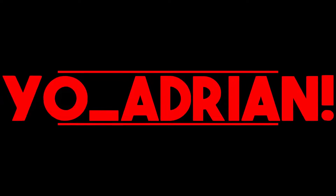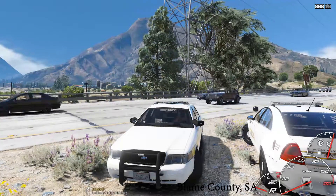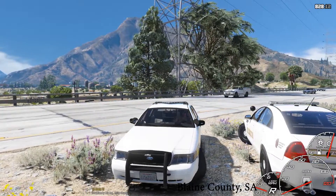Viewer discretion is advised. Yo guys, what's going on? Welcome back to LSPDFR.